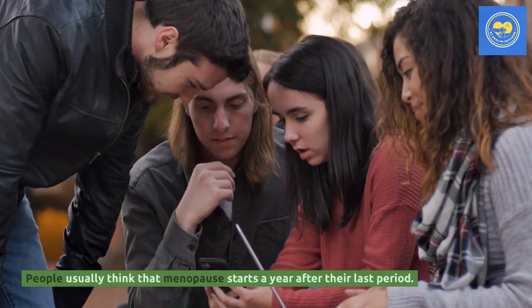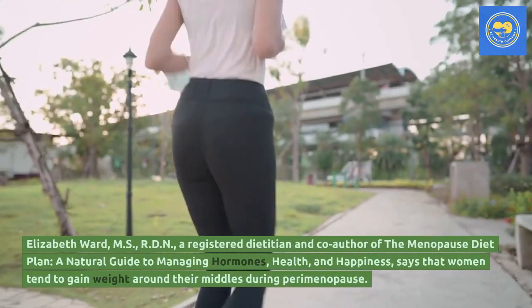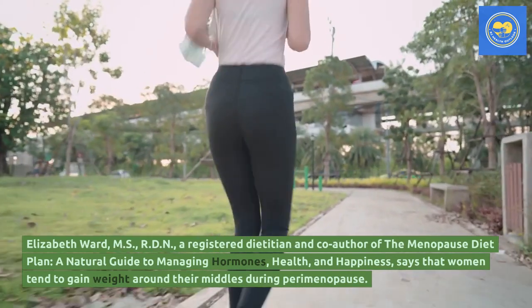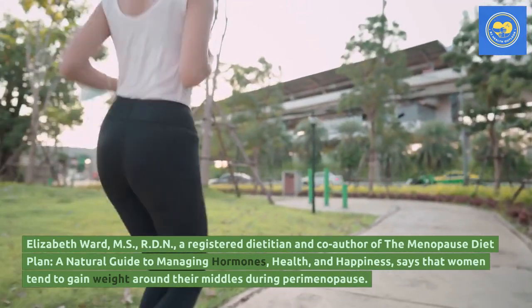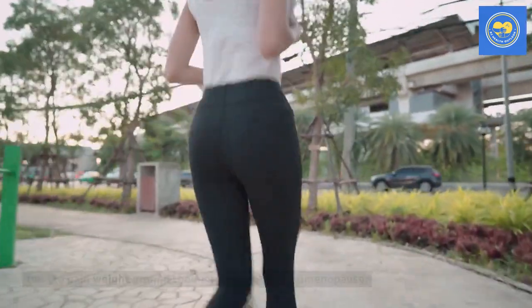People usually think that menopause starts a year after their last period. Elizabeth Ward, MS, RDN, a registered dietitian and co-author of the Menopause Diet Plan, a natural guide to managing hormones, health, and happiness, says that women tend to gain weight around their middles during perimenopause.